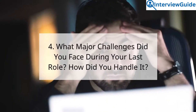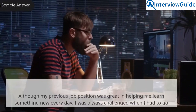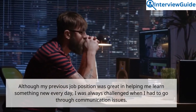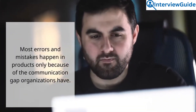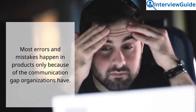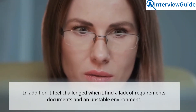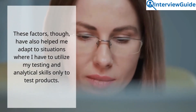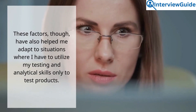Question 4: What major challenges did you face during your last role? How did you handle it? Sample answer. Although my previous job position was great in helping me learn something new every day, I was always challenged when I had to go through communication issues. Most errors and mistakes happen in products only because of the communication gap organizations have. I also feel challenged when I find a lack of requirements documents and an unstable environment. These factors have also helped me adapt to situations where I have to utilize my testing and analytical skills to test products.